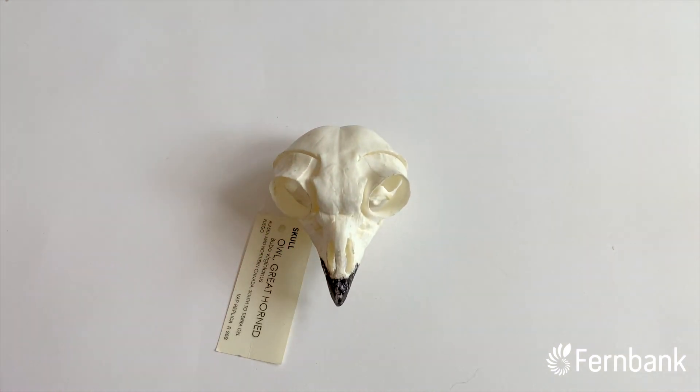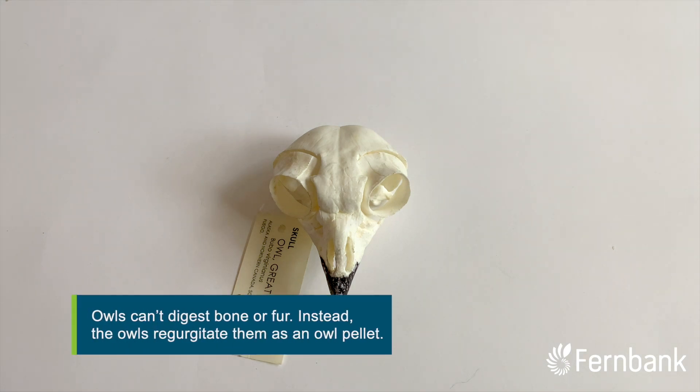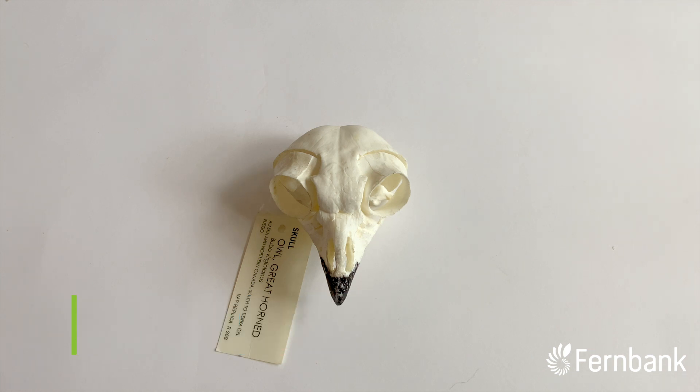The food then travels to an organ called the gizzard that starts to digest all the soft parts of their food. Some things though, like fur and bones, can't be digested and are too dangerous to pass through the owl's body, so instead the gizzard squishes all of these things up into a pellet that the owl can then throw up.